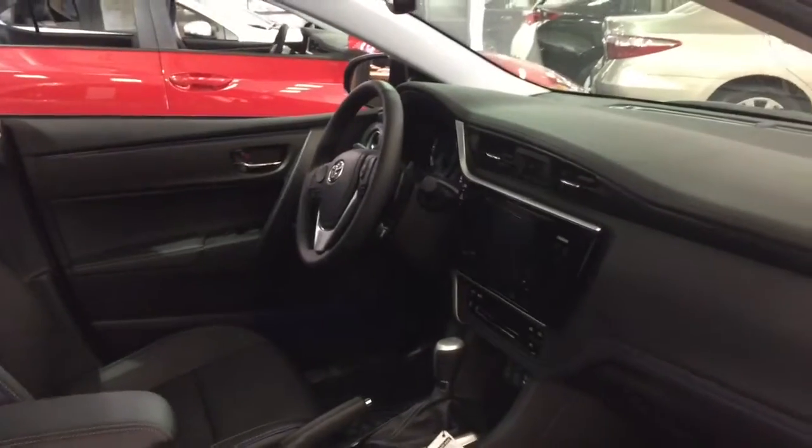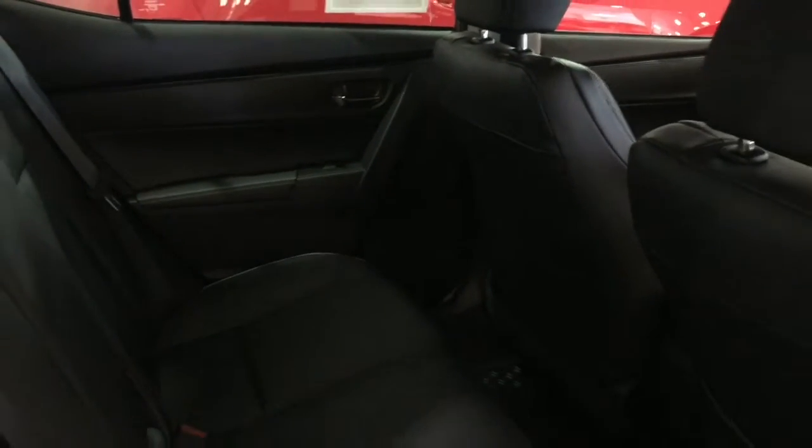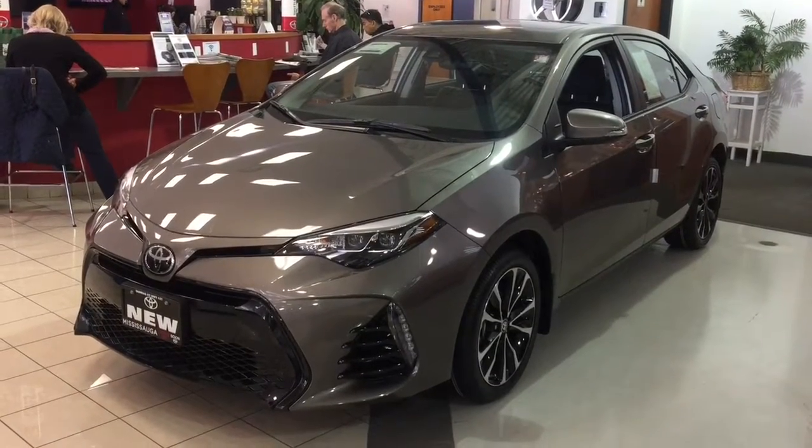For details, call 905-625-3420 extension 277, email bdc@mississaugatoyota.com, or drop by in person to book a test drive. Ask us about Aeroplan — we're happy to share any other information we have.